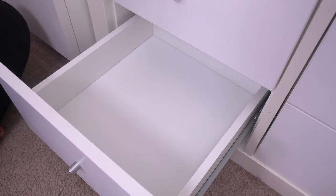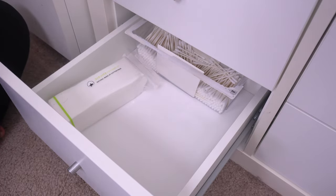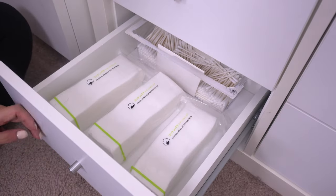For the bottom left drawer I'm just putting some backup Q-tips and cotton pads so that when I do need to refill them I can easily access them.